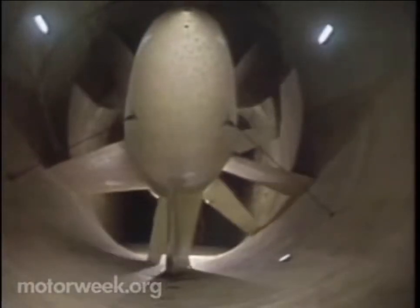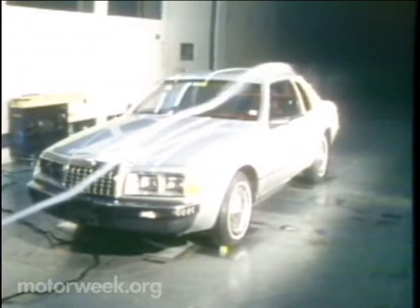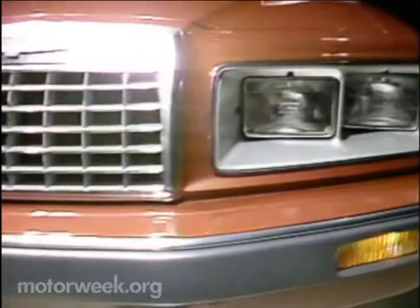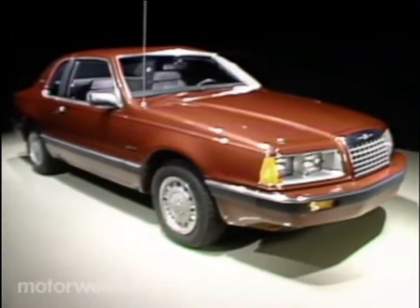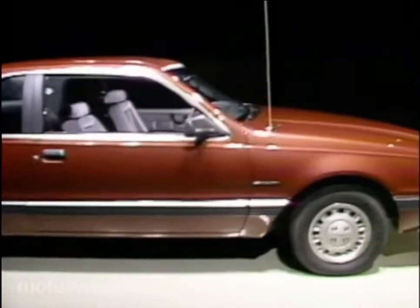Extensive testing at the Lockheed Georgia Wind Tunnel has produced a six-foot-wide rounded wedge that has a coefficient of drag of only .35. That's 17% better than the old boxy predecessors, and this Thunderbird uses less horsepower to cruise at 50 miles per hour than any domestic competitor. Not much chrome here either. You'll find most of it in the deeply tunneled halogen headlights and the traditional T-Bird egg crate grille. It also makes up most of the car's straight lines.